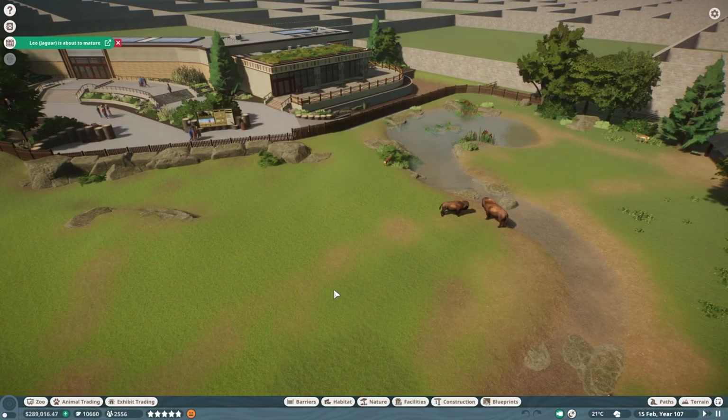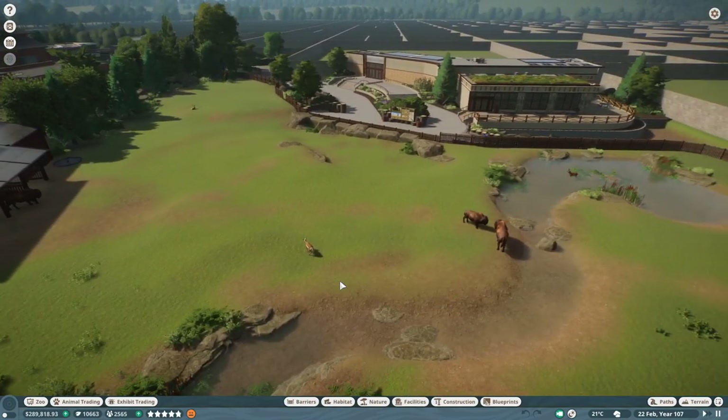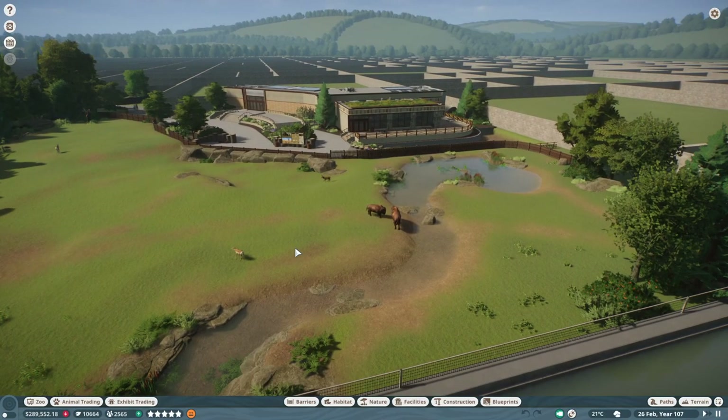Usually I'd finish with some animal management but we haven't been moving forward in time enough to need that. What I'll do is just play the game ever so slightly so you can see the animals and guests moving around in this brand new area. You can see the money — we're at 289,000, which is not a lot. We have conservation points, and guests are at two and a half thousand. I've limited it to three thousand; we have enough space now but I don't want it unlimited because the game would slow down significantly.